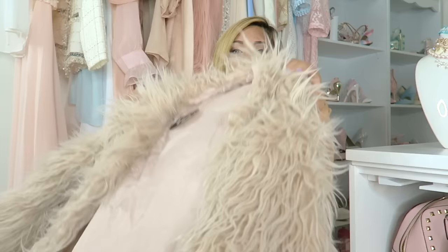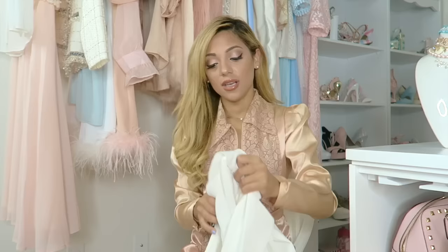The first thing I'm going to show you is this faux fur jacket. It's like a taupe-blush color — taupe on the outside and kind of like a rose-gold blush on the inside.